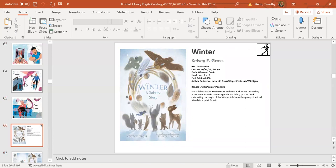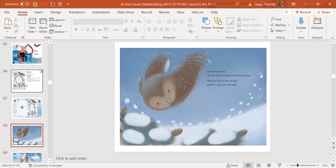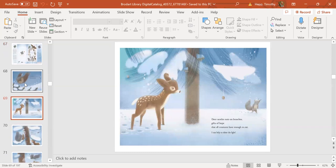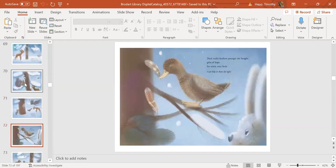Winter: A Solstice Story comes out October 10th from Paula Wiseman, author Kelsey Gross teaming with illustrator Renita Lewaska for a story set in a forest during solstice. The artist's rendering of an owl, a mouse, a deer, and other creatures in the snow is exceptional and mixes with magical prose—my favorite picture book of the fall season. The illustrations of the animals and the setting are stunning; you can almost feel yourself out in that cold snow.